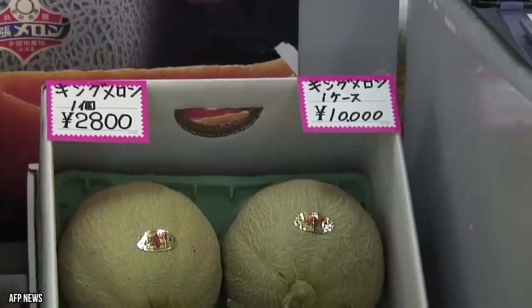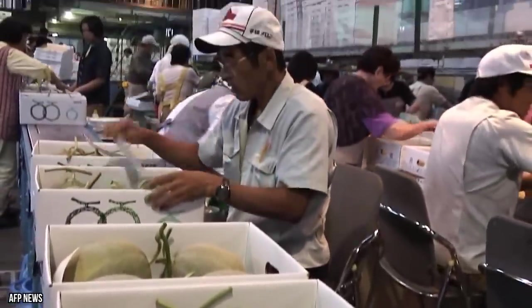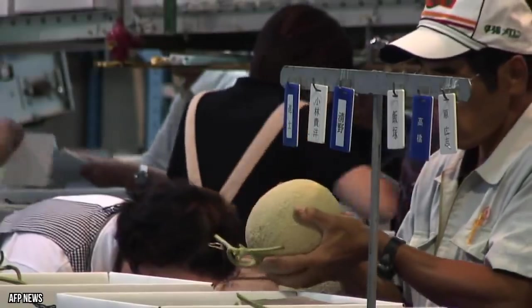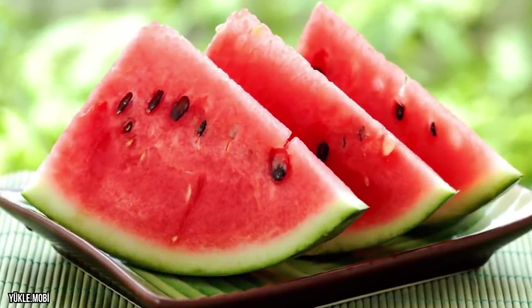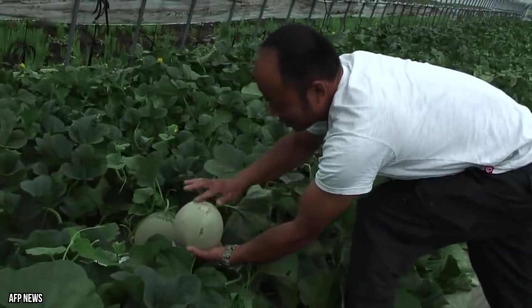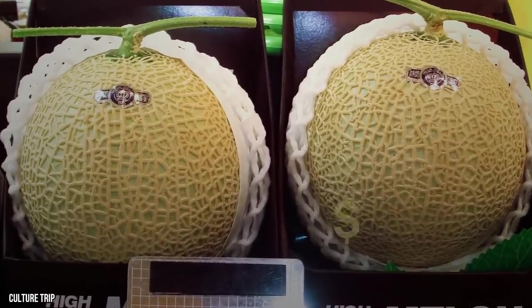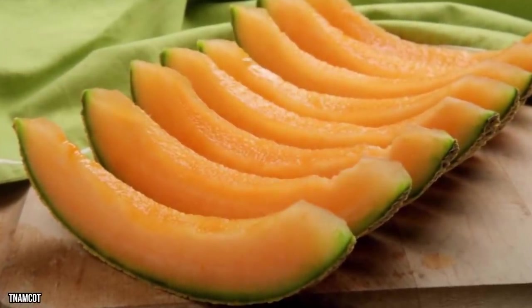Yubari King melon: here's yet another expensive Japanese melon — a hybrid between two distinct species of cantaloupe, which is one reason why the Yubari King is so valuable. It is known for its near-perfect roundness and smoothness and a sweetness comparable to the Densuke black watermelon. An average Yubari sells for $50 to $100, but like other Japanese fruits, premium specimens fetch ridiculous amounts at auction. In May 2018, a pair of Yubari King melons sold for over $29,000.